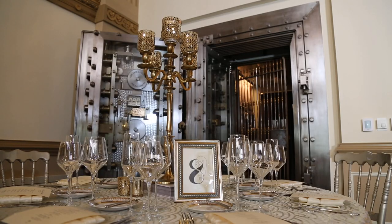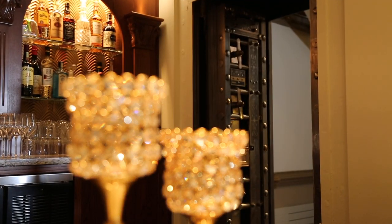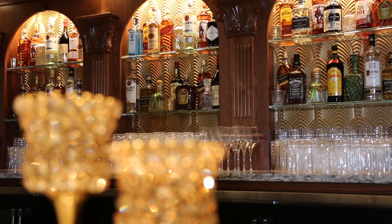Vault 634 derives its name from the five historic vault doors on site. One has even been turned into a signature vault bar on the main floor.